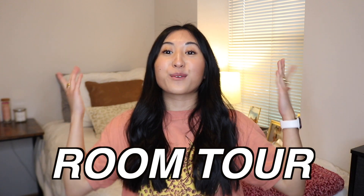Hi guys, and welcome back to this week's video! This week, as I promised, is going to be a room tour. If you guys didn't know already, I go to school in Seattle, and I'm a junior, so that means I can officially live off campus.